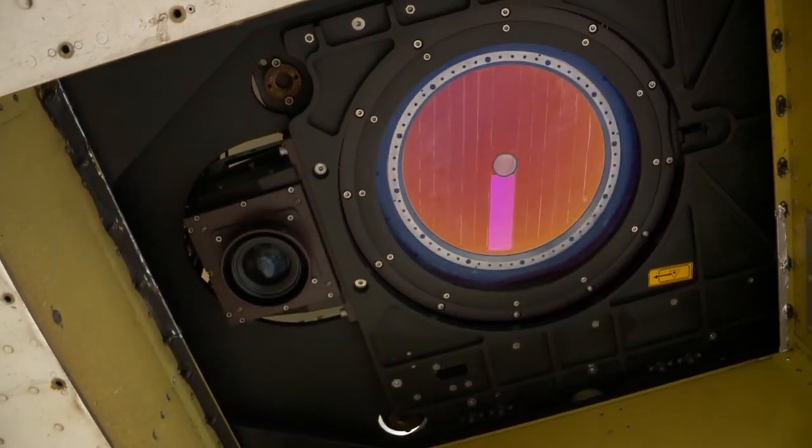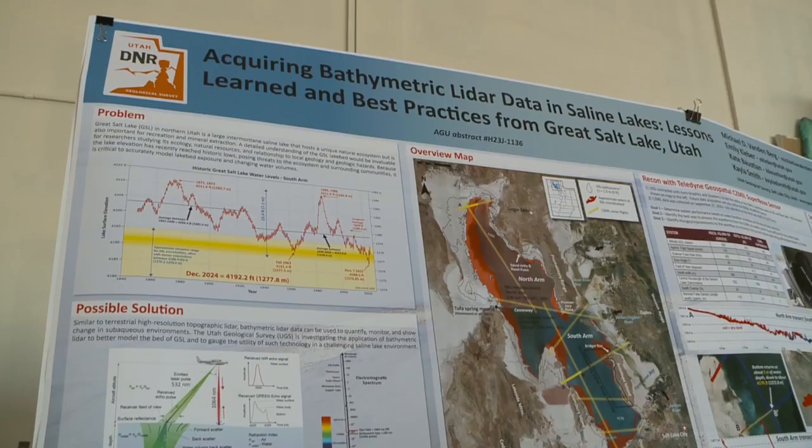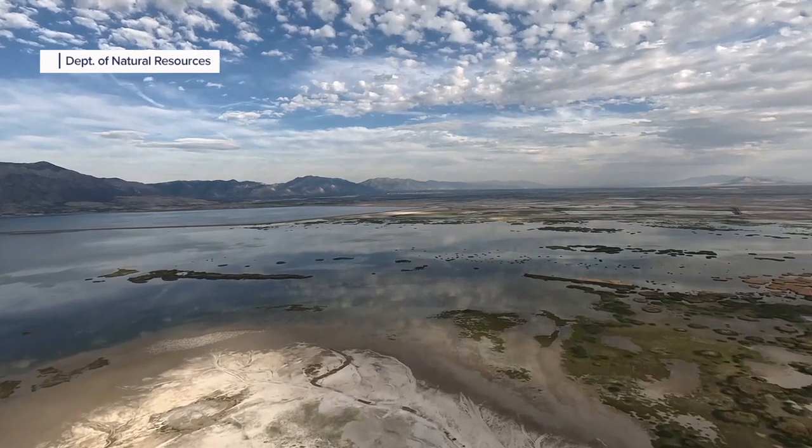There has to be a hole cut underneath it so that the laser can fire below it and the detector can come up. This has never really been tried before on the Great Salt Lake.